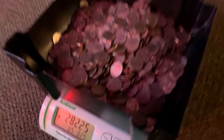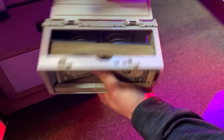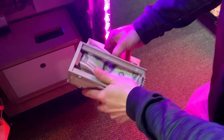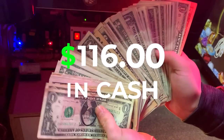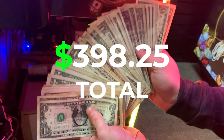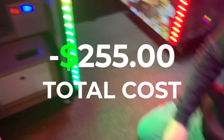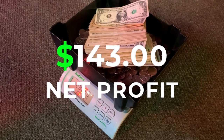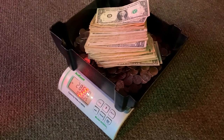$282.25 in quarters — there's our product cost back and more. Now let's check the cash. A nice stack including a couple $5 and $10 bills — $116 cash for a total of $398.25. Subtracting $255 for product cost at most, that leaves us with around $143 for the week for this one claw machine. That's an awesome return.